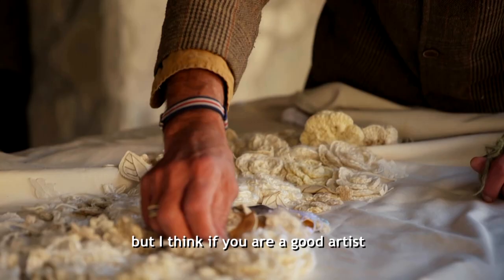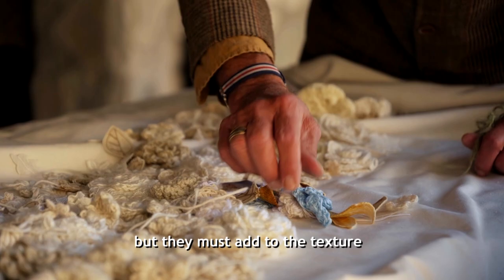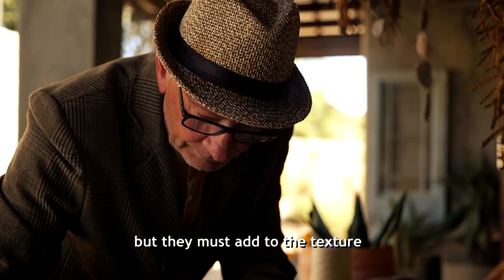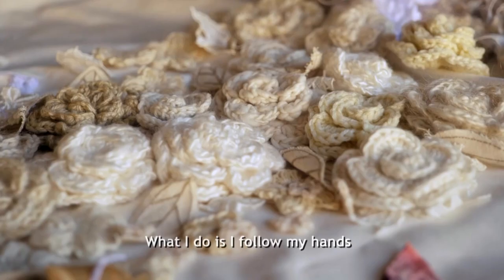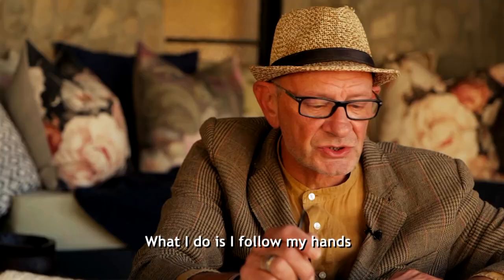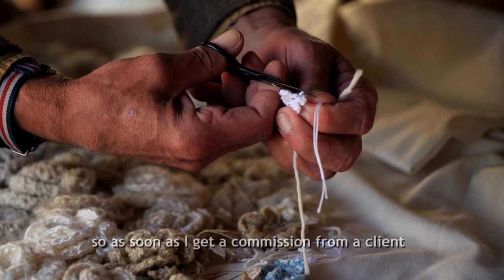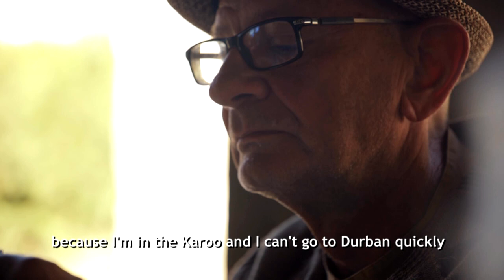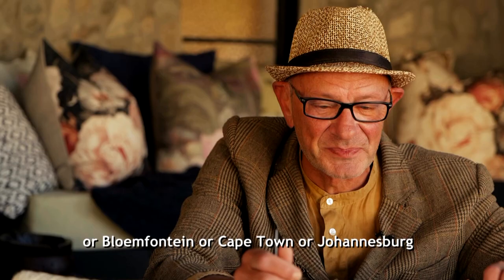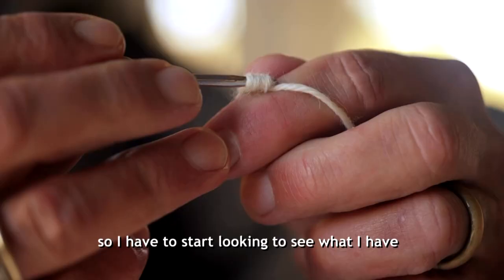But I think if you are a good artist, you can also incorporate synthetic fabrics so that they only contribute to the texture and don't overpower the artwork. What I do is I follow my hands. As soon as I receive a commission from a client for something specific, I go and look in my box to see what I have. Because I'm in the Karoo and we can't just quickly drive to Pretoria, Bloemfontein, Cape Town or Johannesburg — so I have to look and see what I have, and from there I start making.